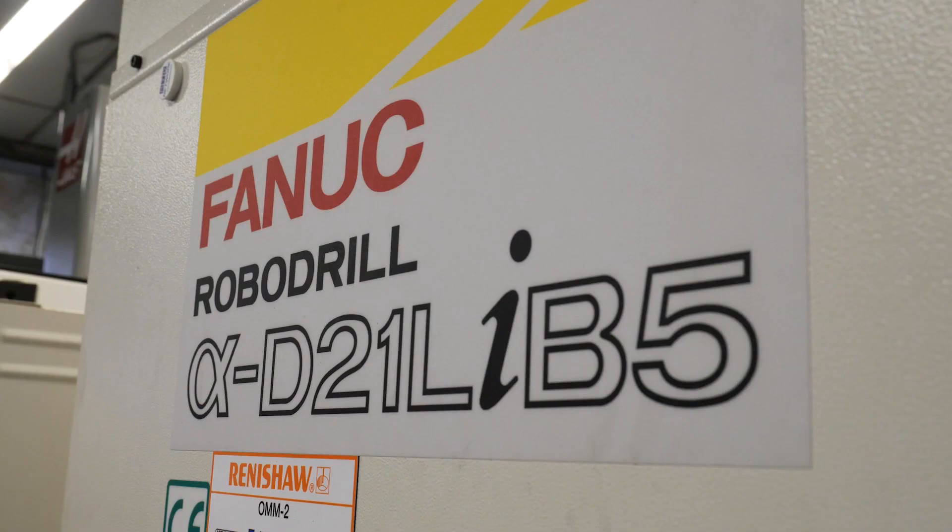FANUC have been great at supporting us for this machine. The spares are readily available and their service engineers always come out as soon as you need them. I'd recommend the RoboDrill because it's super fast, super accurate and great value for money.